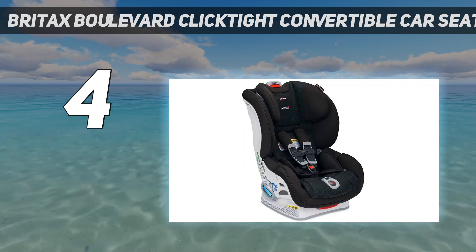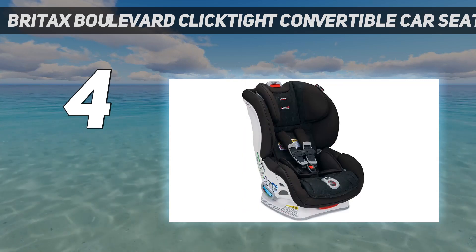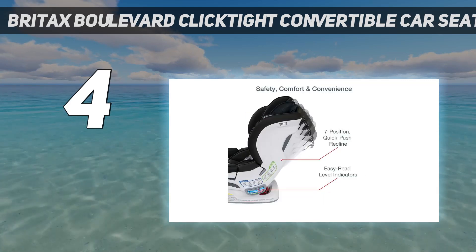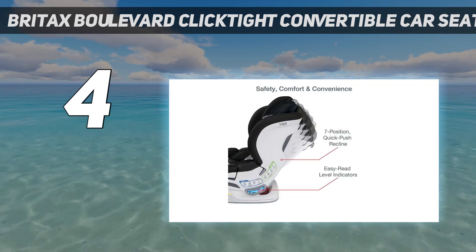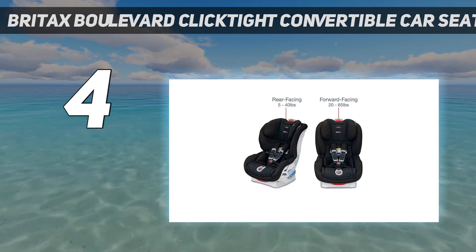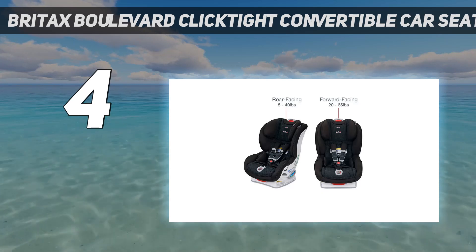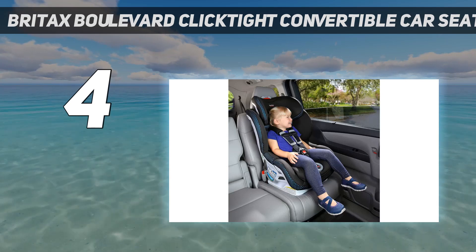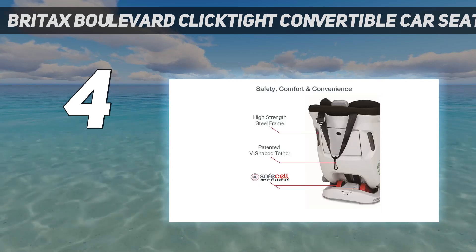The Boulevard is basically unparalleled for safety features, including double side impact protection, a steel-reinforced frame, an anti-rebound bar when rear-facing, EPP energy-absorbing foam, safe cell technology, and excellent crash test performance. Because achieving a proper installation is the most critical aspect of car seat safety.